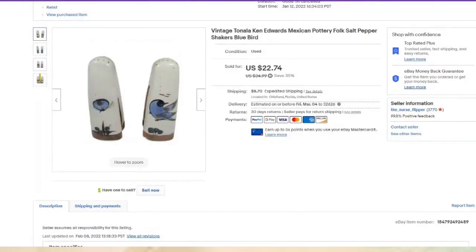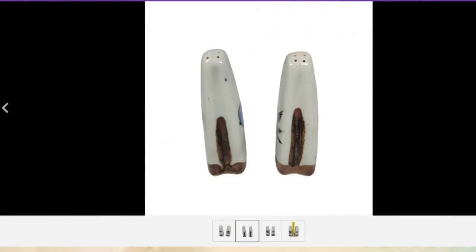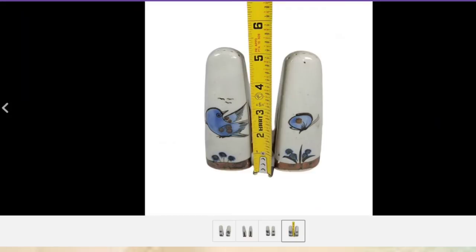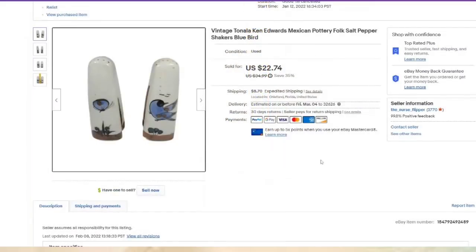My Ken Edwards Tonala — I'm only about $5 into these, about a $14 profit. They were listed in January and sold in under two months. I show front, side, back, and with the tape measure. I actually did not get the bottom of these, which I normally do — but they still sold pretty quickly.